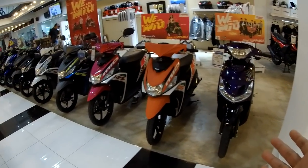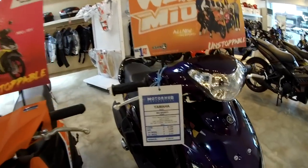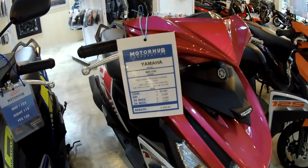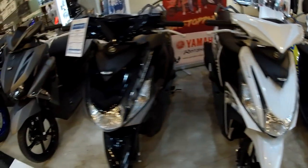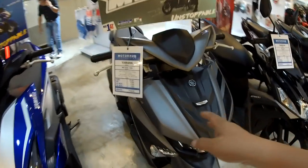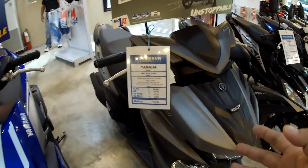So all the small displacement scooters and everything — I'll just give you a rundown so that it's complete. Neo Sporty — 67,900. Neo i125 — 69,900. Neo i125 S — a bit more expensive at 74,900. And this is the Yamaha Neo Soul i125 S — a little bit bigger — at 83,900 pesos.